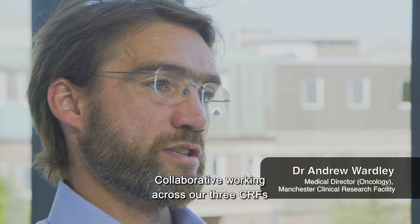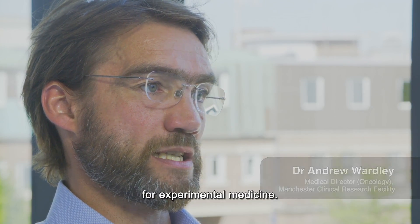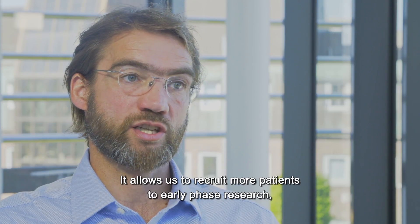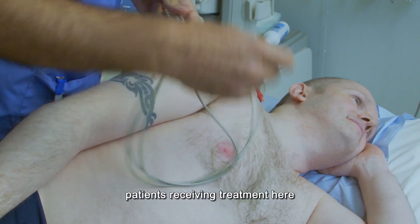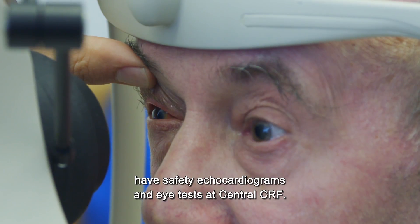Collaborative working across our three CRFs ensures the reliable quality essential for experimental medicine. It allows us to recruit more patients to early phase research and enables us to use our infrastructure efficiently and effectively. For instance, in one of our cancer trials, patients receiving treatment here have safety echocardiograms and eye tests at the central CRF.